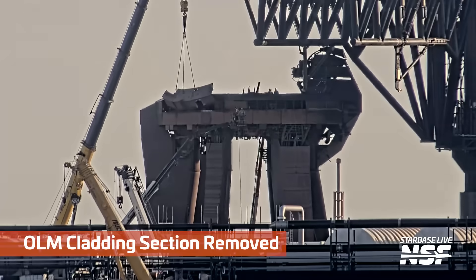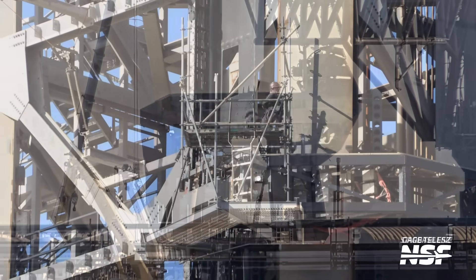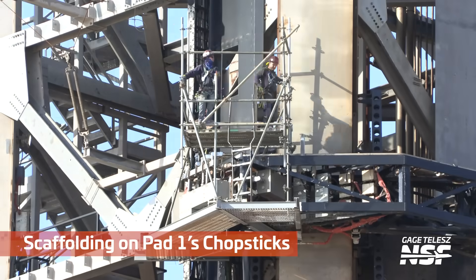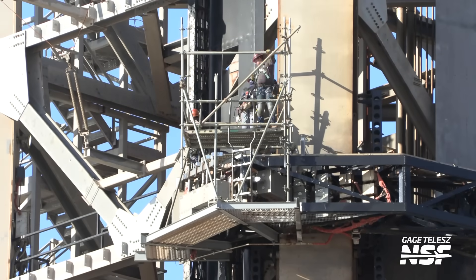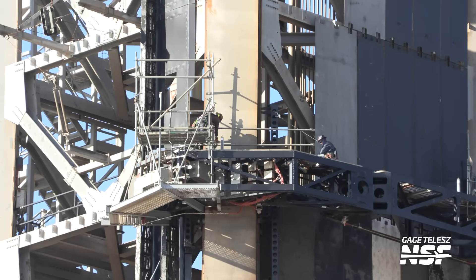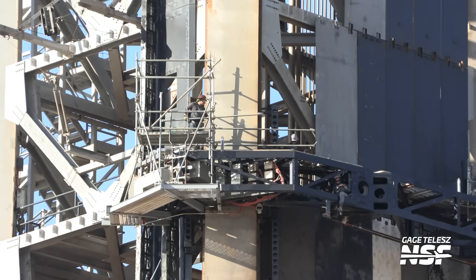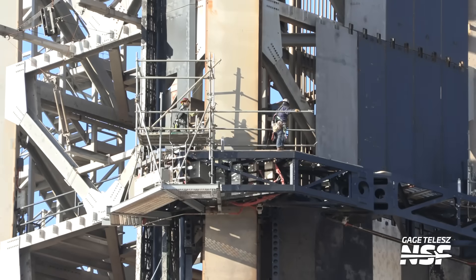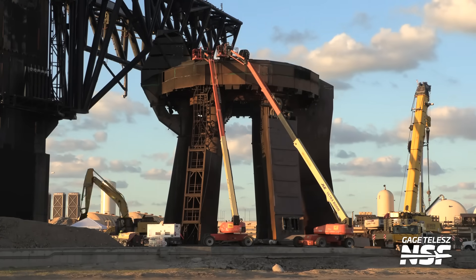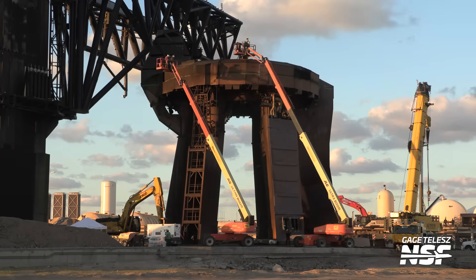There's the OLM cladding section — we've been seeing this come to pieces. If you watch Starbase Live, you can do that 24/7 on our YouTube channel. Here we're putting some scaffolding up. The scaffold workers are working fast — this is not real-time. We speed this up so we can fit it in about 10-12 minutes for you: 1.5 terabytes in about 10 minutes of your time.